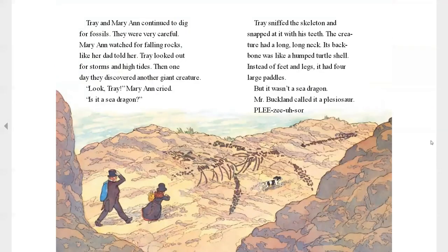Trey and Mary Ann continued to dig for fossils. They were very careful. Mary watched for fallen rocks, like her dad told her. Trey looked out for storms and high tides. Then one day, they discovered another giant creature. "Look, Trey," Mary cried. "Is it a sea dragon?" Trey sniffed the skeleton and snapped at it with his teeth. The creature had a long, long neck, and its backbone was humped like a turtle shell. But instead of feet and legs, it had four large paddles. It wasn't a sea dragon. Mr. Buckland called it a plesiosaur.